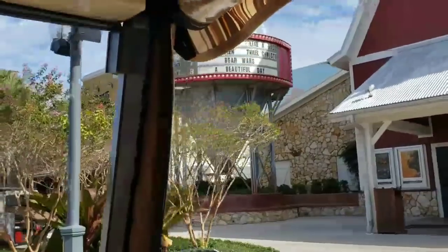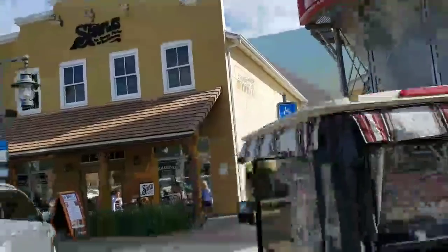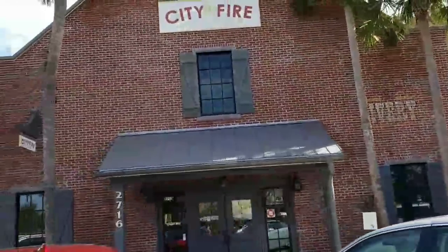Five dollar movies on Tuesday. Special pricing every day for Village's residents. This is Scoople's ice cream — we like to come here, delicious ice cream and snacks. And we're back to City Fire. So that is the actual square itself.